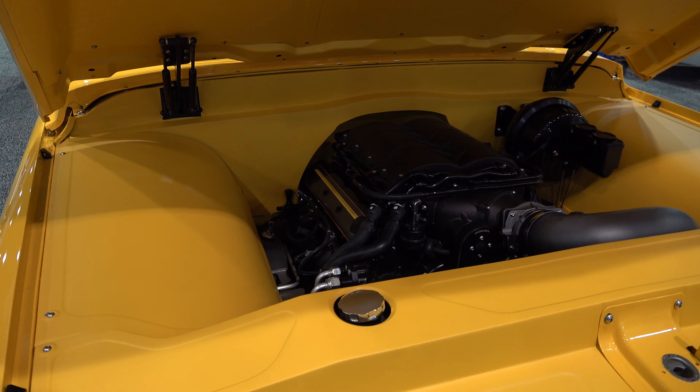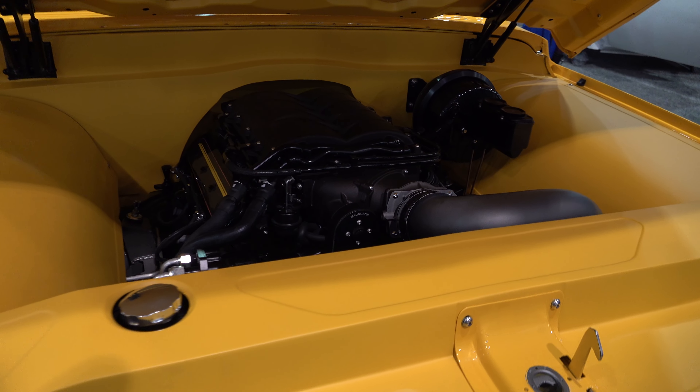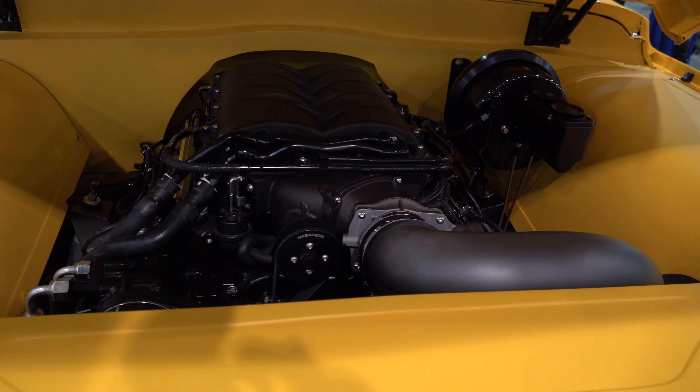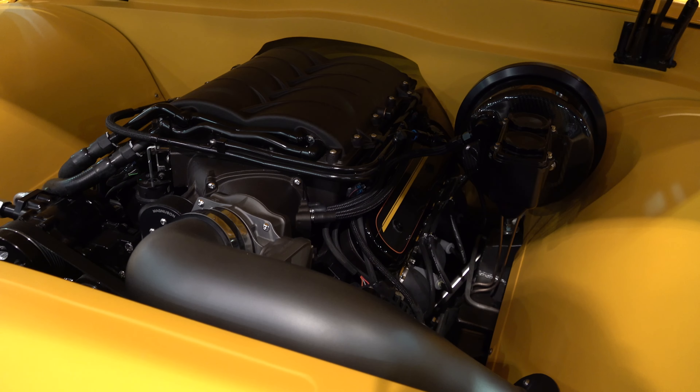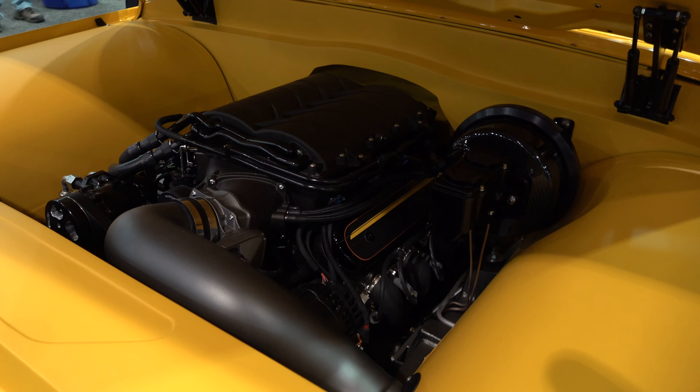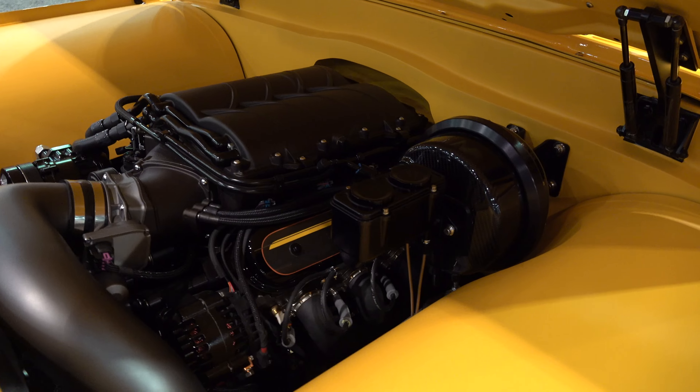Supercharged LS up under the hood there. Again they've used the same color but a different texture, a different finish to give it some depth. Again, hundreds of decisions — look how clean that is.